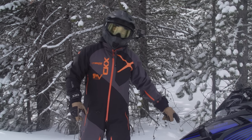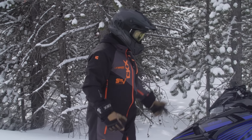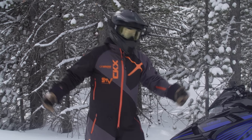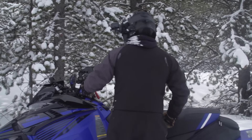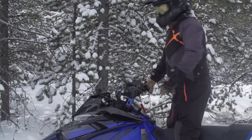Yamaha's LTX with power steering — of course it's got the turbo, it's got the 137-inch track, and let's hit the trails. I never met a snowmobile I didn't love and I love this one, that's for sure. All right, here we go.